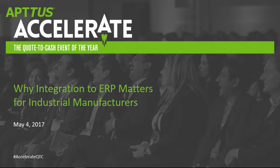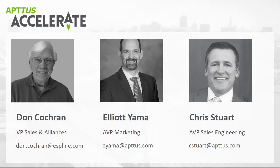Let me go ahead and introduce the panel. This is Don Cochran — Don's the vice president of sales and alliances at eSpline. We have Elliot Yama, area vice president of marketing here at Aptis. And lastly, Chris Stewart, who's the area vice president of sales and engineering here at Aptis as well.